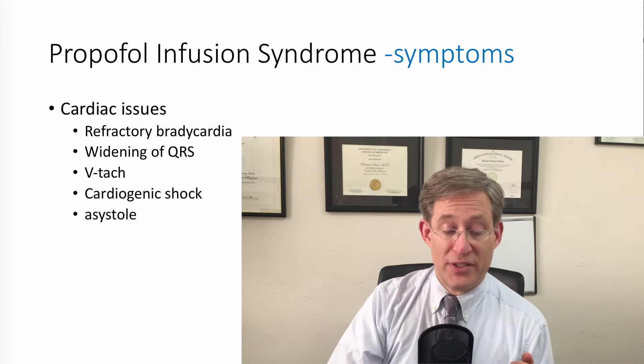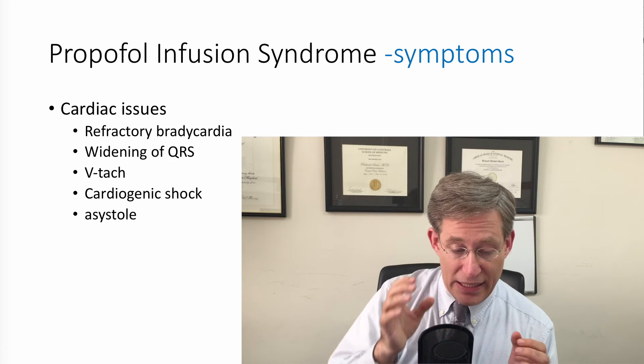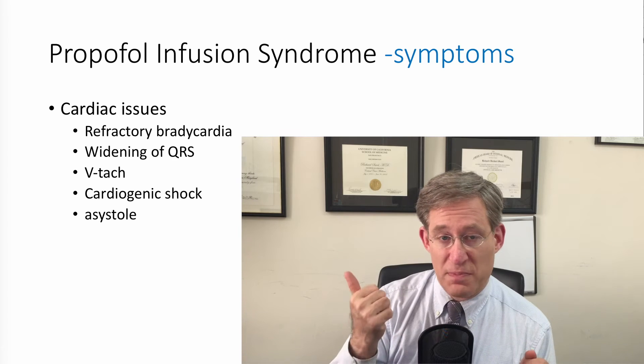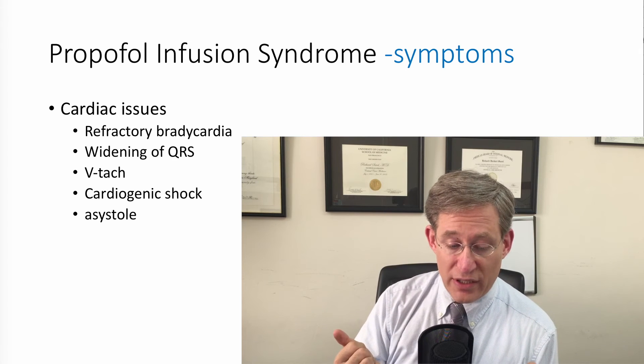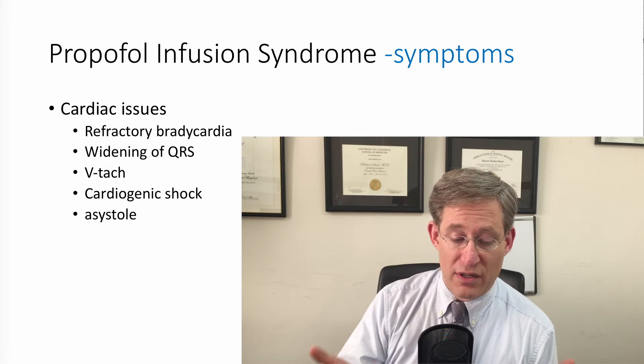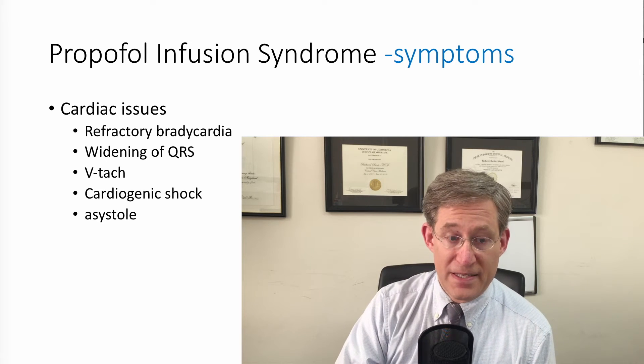I wanted to take a moment to talk about some of the other cardiac issues. In general it's cardiovascular dysfunction, but specifically refractory bradycardia, a widening of the QRS, ventricular tachyarrhythmias, cardiogenic shock, and asystole.